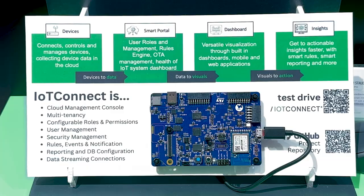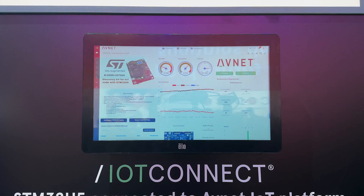I'm joined today by my colleague Michael. I'm Director of IoT Enablement at Avnet, and here we're showing the STM32U5 Discovery Kit connected into IoT Connect, leveraging the dashboarding experience that we provide in the platform.